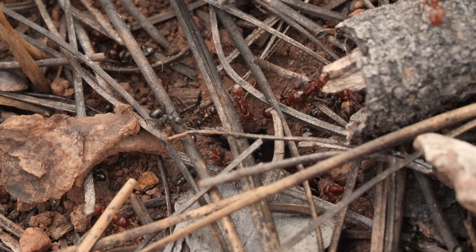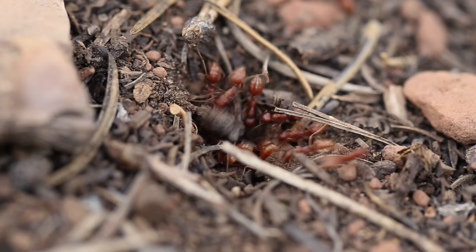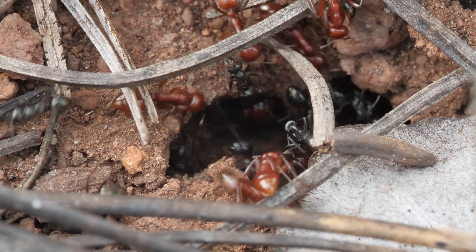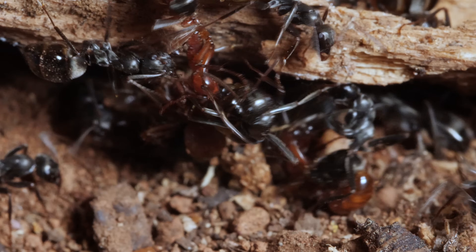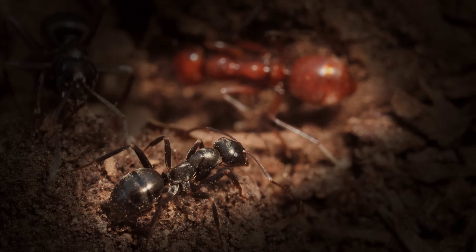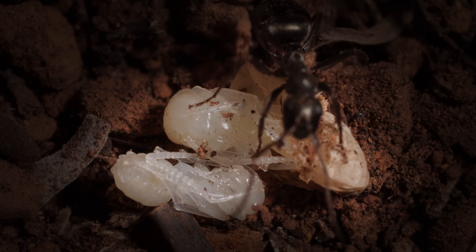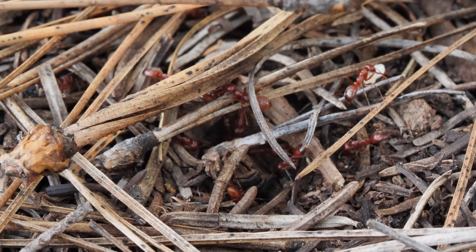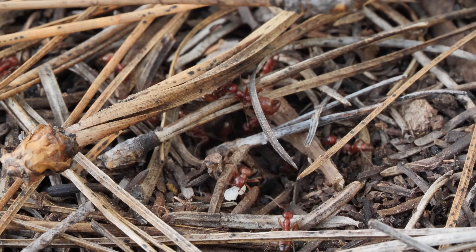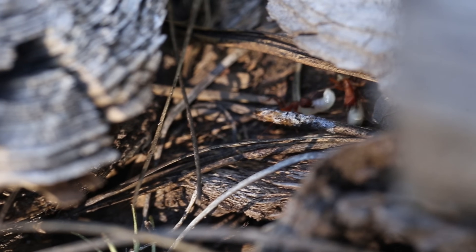The raiders start digging. Once they're in, they know exactly what they're after — the most prized possession ants have: their young. Those white things are pupae, the developing juveniles. The kidnappers use their pointy, oversized mandibles to snatch them up and haul the young back to their nest.